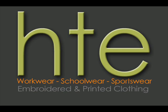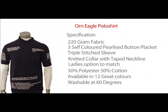The polo features 220g fabric, 3 self coloured pearlised buttons, triple stitched sleeves, knitted collar and a taped neckline. The fabric is 50% polyester and 50% cotton and is available in 12 colours.